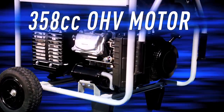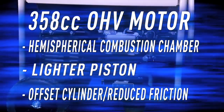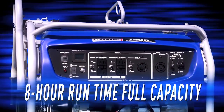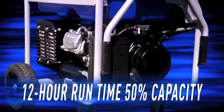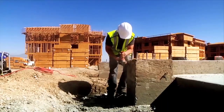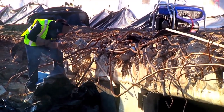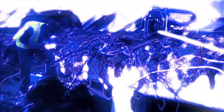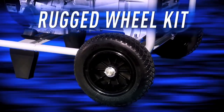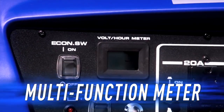They're powered by an all-new 358cc overhead valve motor that's been re-engineered for greatly improved efficiency, with run times of 8 hours at full load and 12 hours at half load. Over time, this increased efficiency can add up to hundreds of dollars in reduced fuel costs, virtually paying for itself after about a year of daily operation. Standard convenience features include a rugged wheel kit, fold-down handlebars, and a multi-function digital volt and hour meter.